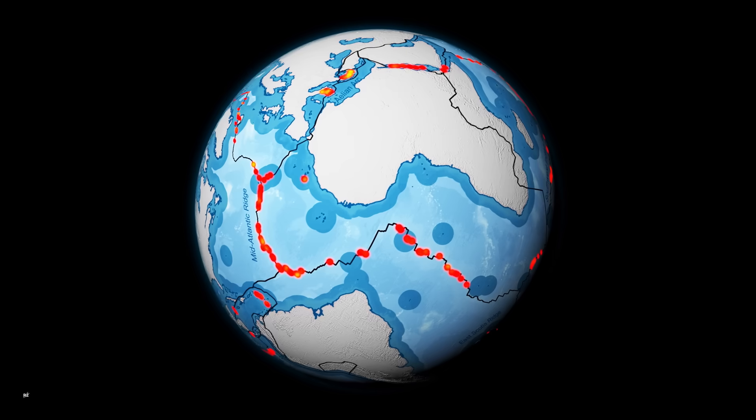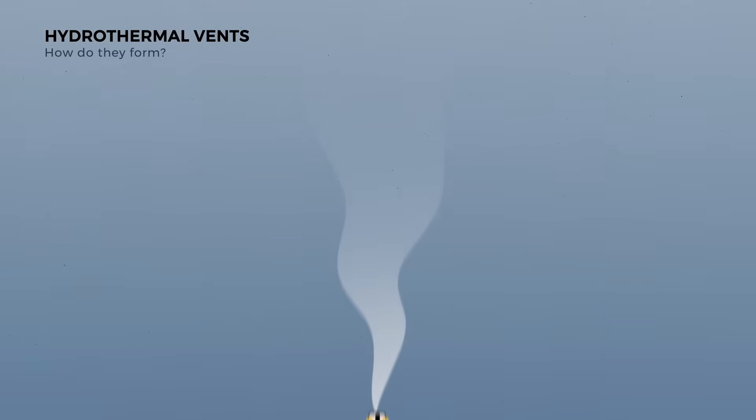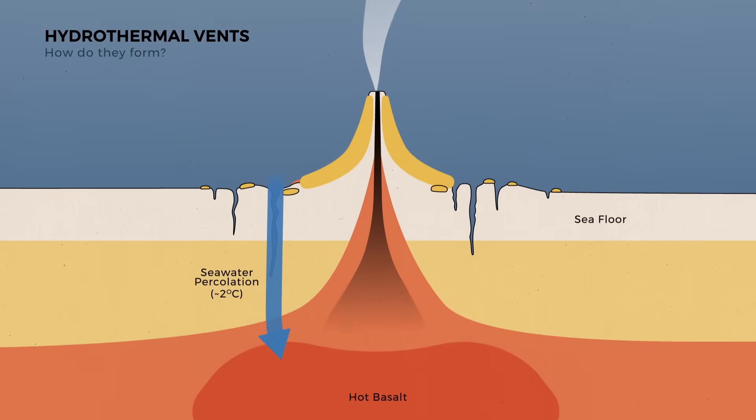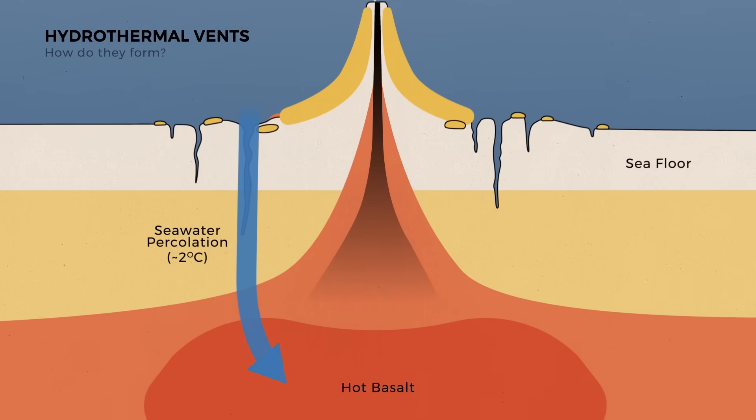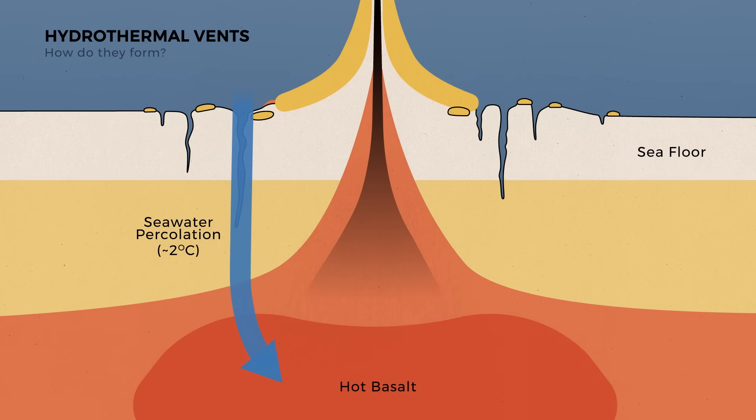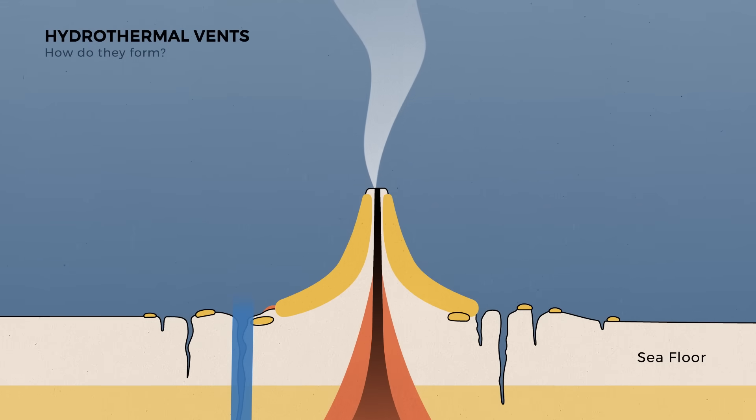The vents are a result of seawater percolating down through fissures in the ocean crust in the vicinity of spreading centers. Then, from pressure and temperature, the water is forced back up and released back into the ocean, bringing with it many different minerals, which start to precipitate out once they touch the cold sea floor.